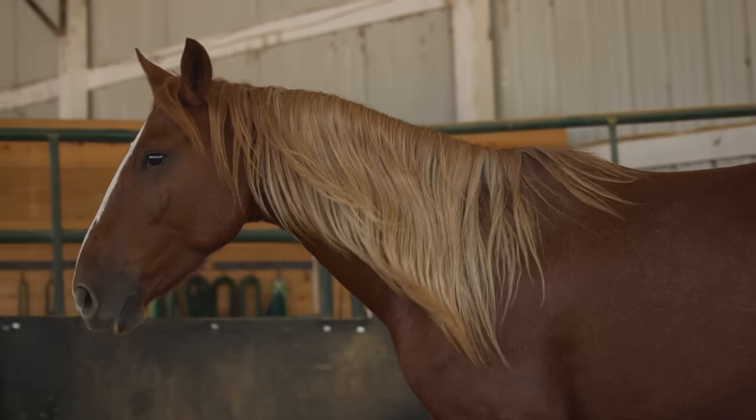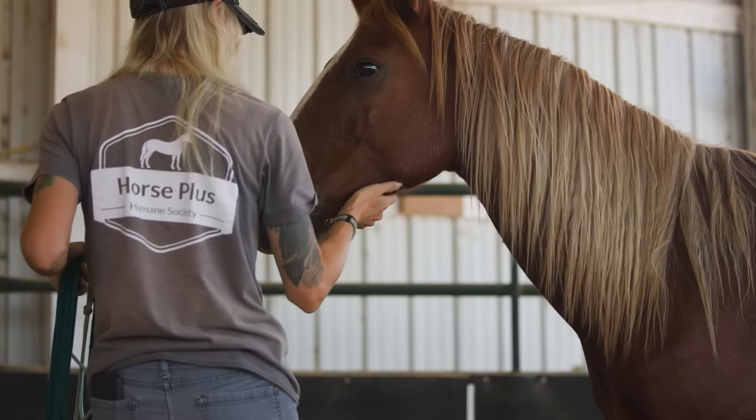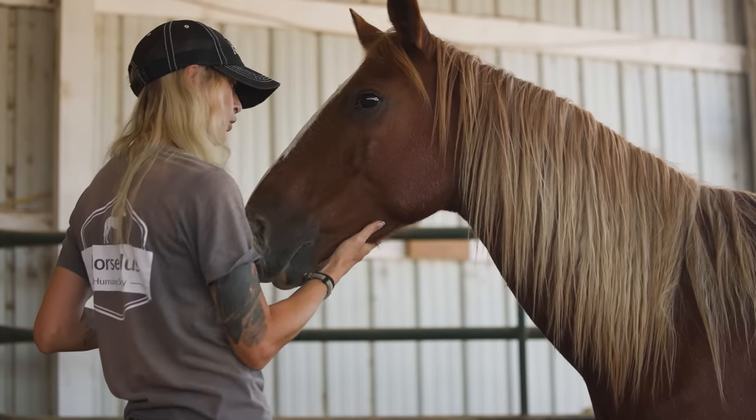We have gotten her far enough along to where she's pretty good about being caught. She's really just going to think through everything. She seems to be a one-person horse for the most part — she's really going to connect with her person. She's really going to be a good one for someone. I've really enjoyed working with her and I can't wait to see somebody else get to take her the rest of the way.